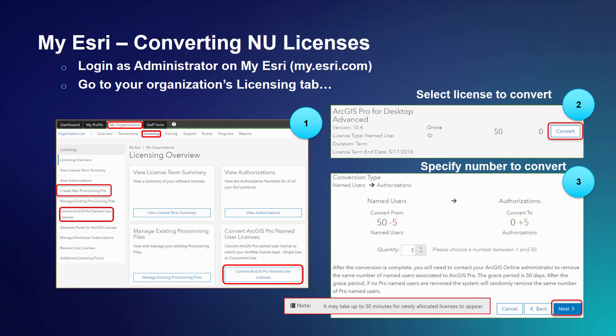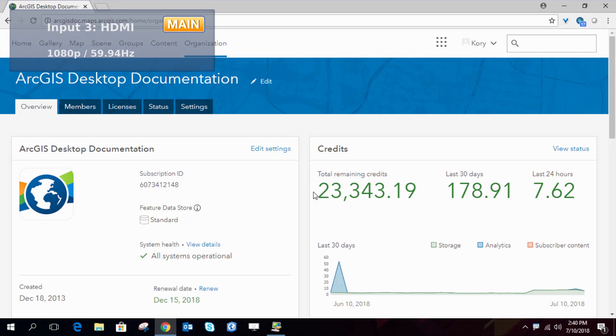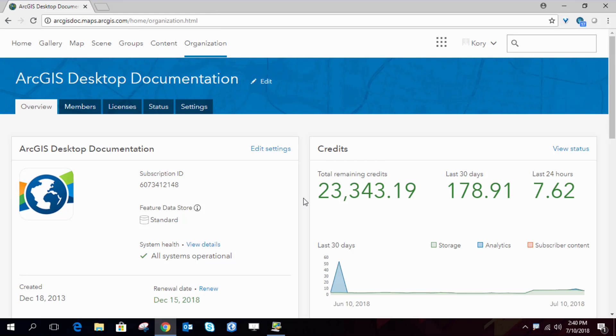Note that my.esri is available to most customers, but only select people inside your organization have access. If you are outside the United States and don't know what we're talking about regarding my.esri, contact your distributor or local Esri representative and they can do this for you — they can convert your named user default licenses to concurrent use if you own concurrent use.